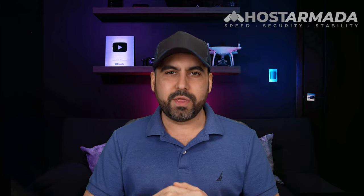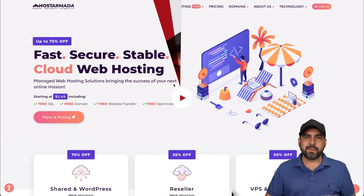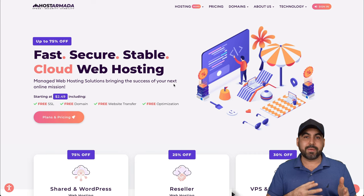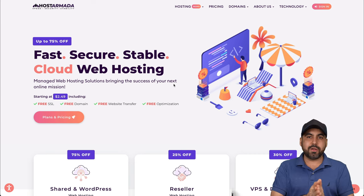When choosing a hosting company, it's not just about pricing, even though that is important. What about the other aspects like technical support, uptime, security, and help? That is covered with Host Armada — they even provide free website optimization as part of the service with zero cost and a lot of extra perks. The hosting company I want to show you is called Host Armada. Let's get started.